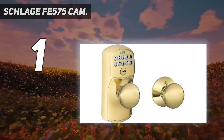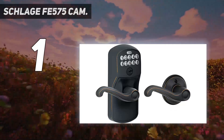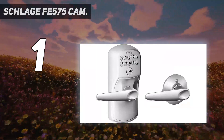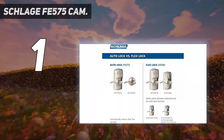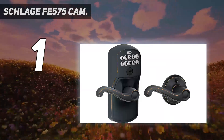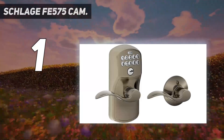And at number one: the Schlage FE575 CAM. A keyless entry system like the Schlage Camelot keypad entry with flex lock can save you from carrying and potentially losing a bulky key ring. What sets this unit apart is its exceptionally long battery life, automatic locking option, and other essential safety features. It has the same sleek look as a traditional door handle but with the addition of a large keypad. You can create up to 19 unique codes for different household members and others such as babysitters and dog walkers who might need access.